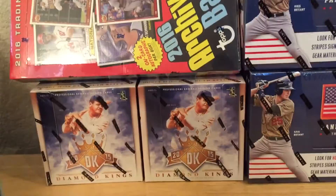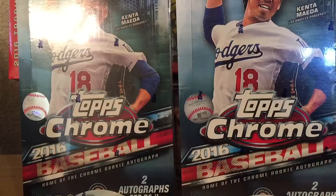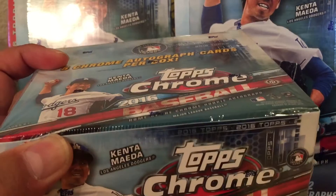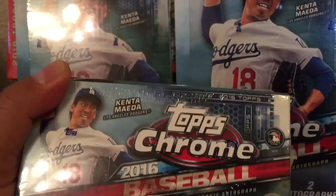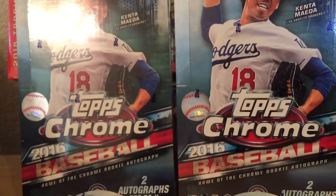And got two Hobby Boxes of 2016 Chrome here. And the last box I got is a Jumbo Box of Chrome. Even though I still have about half of that case that I bought left, I just couldn't pass up the deal on these. It was really, really cheap. Hopefully the guys didn't pull the case out already and just sold the rest — but they probably did.